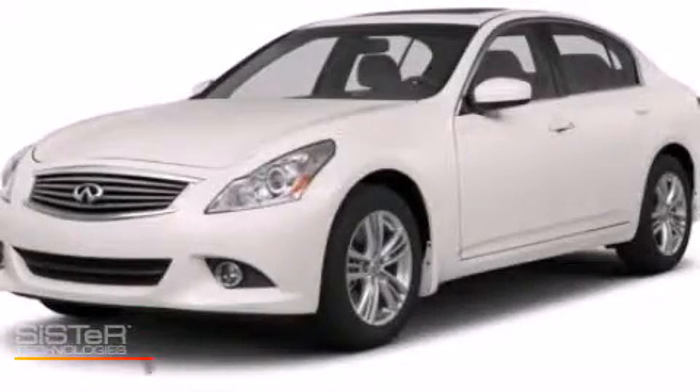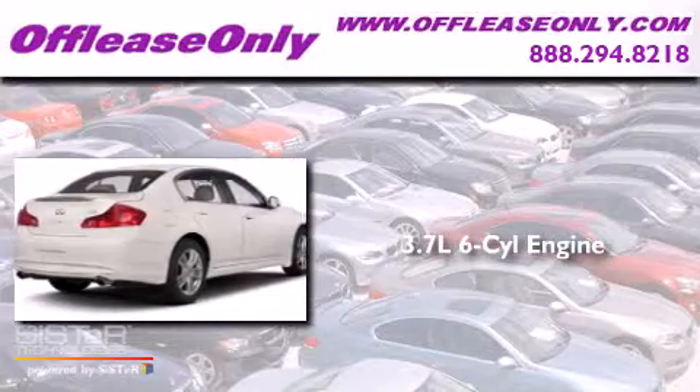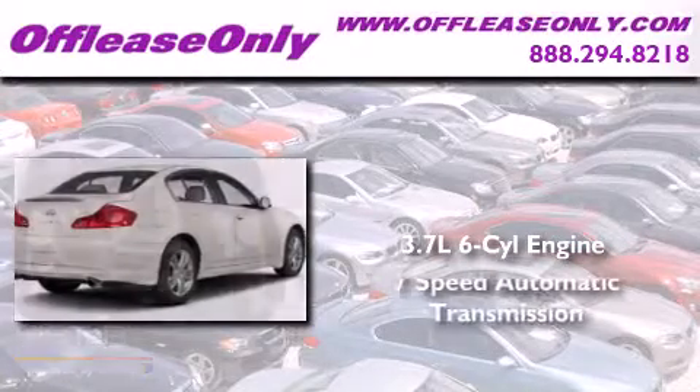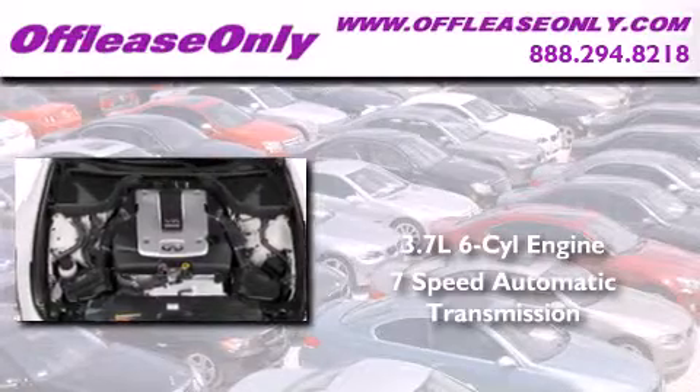This is a 2013 Infiniti G37. It has a 3.7 liter 6-cylinder engine, a 7-speed automatic transmission, and having just come off lease, this Infiniti is in like new condition.